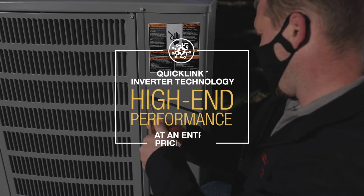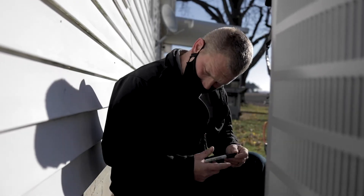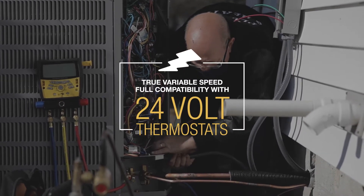The quick link inverter technology does a really good job of modulating and bringing the temperatures up and down as it needs to for the load that's required. So when you have that quick link control in there, that will help keep everything more stable in the house and keep the best efficiency on the job site.